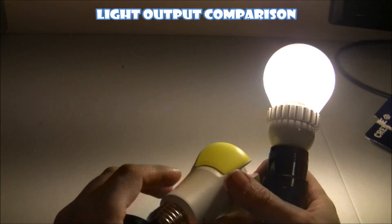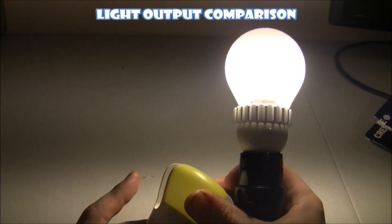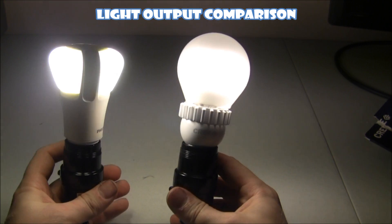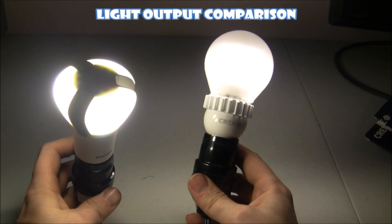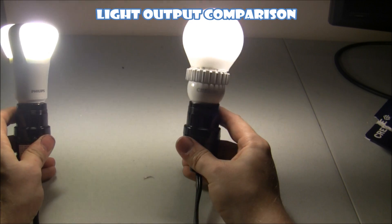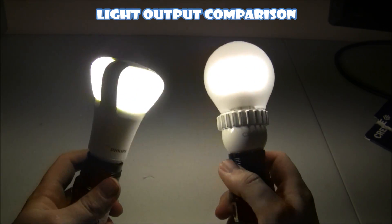Let's switch over to the L-Prize bulb by Philips, which is really the bulb to beat in terms of light output. I'm expecting it to be quite a bit brighter than this Cree, but it does have the funky shape and some drawbacks in terms of the ability to dim. You can see the L-Prize bulb is a very bright bulb — when it's on you can't see the yellow anymore, it's just putting out a lot of light. Very intense, but it is a higher-rated bulb and retails for about $30, where the Cree is about a third of that cost.